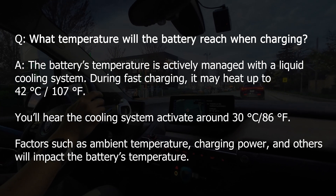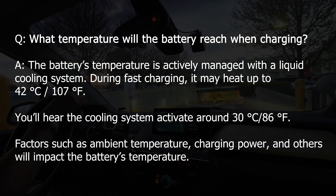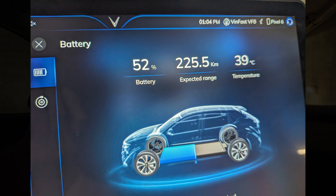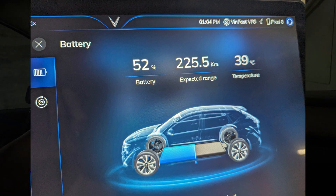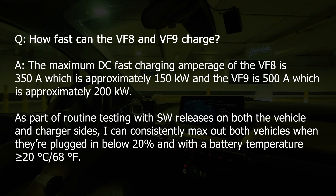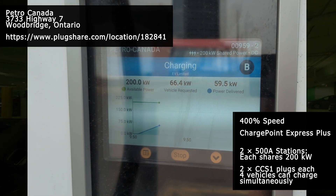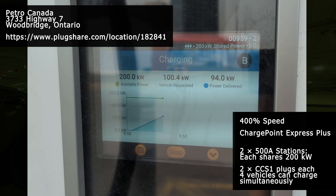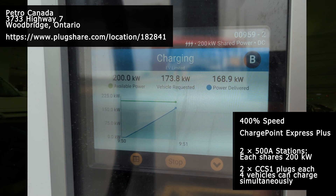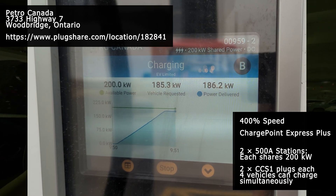What temperature will the battery reach when charging? The battery's temperature is actively managed with a liquid cooling system. I've seen the temperature reach as high as 42°C or 170°F when fast charging parked in the sun on a hot day. You'll hear the cooling system activate around 30°C or 86°F. What's the fastest you've charged these vehicles? As part of routine testing, I consistently max out both the VF8 and VF9, arriving with less than 20% and a warm battery at 20°C or above. Some chargers max out the VF8's 350A capacity, but in the Greater Toronto Area, currently only one location in Vaughan is capable of maxing out the VF9's 500A capacity.